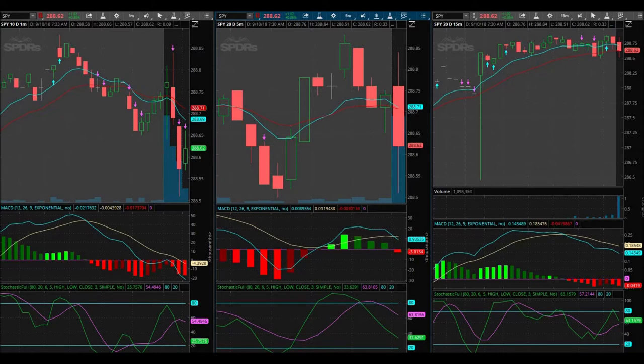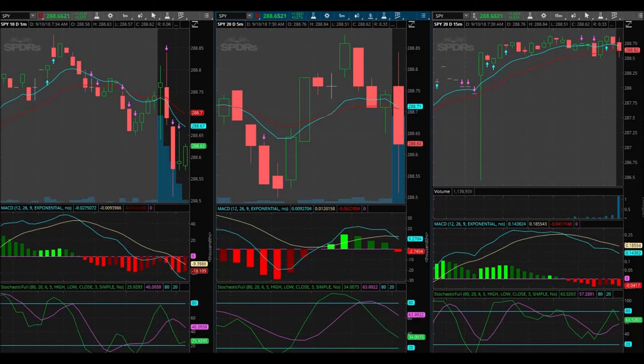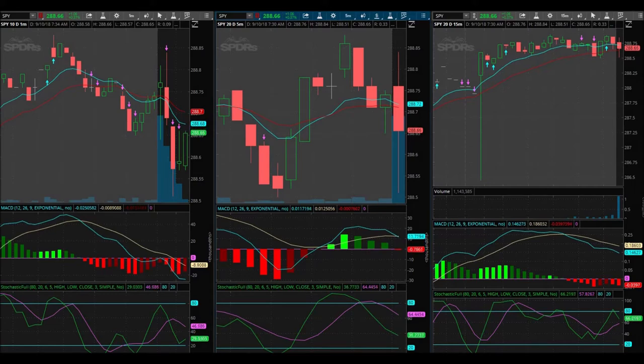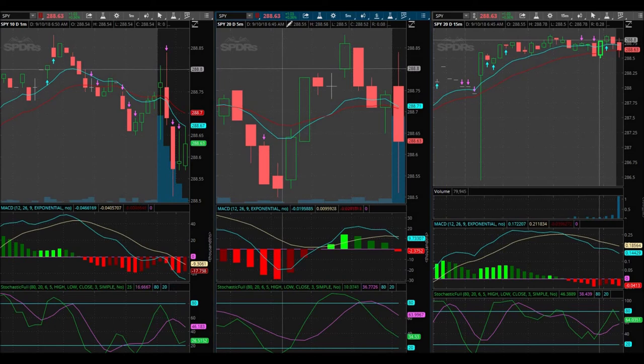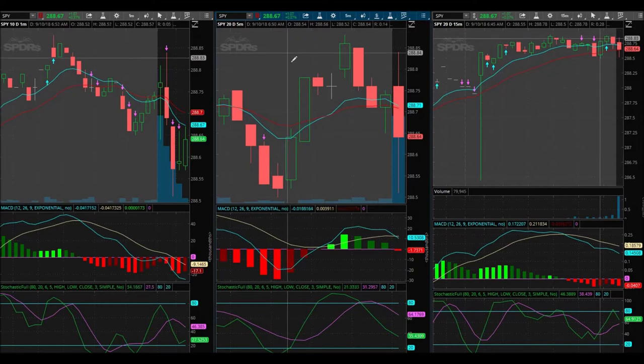Let me check Forex Factory. FOMC member Bostic speaks — that's tentative — but that's pretty much it. We're not necessarily waiting on anything. I just realized the market is up pretty big. SPY is up $1.04 from yesterday's close.